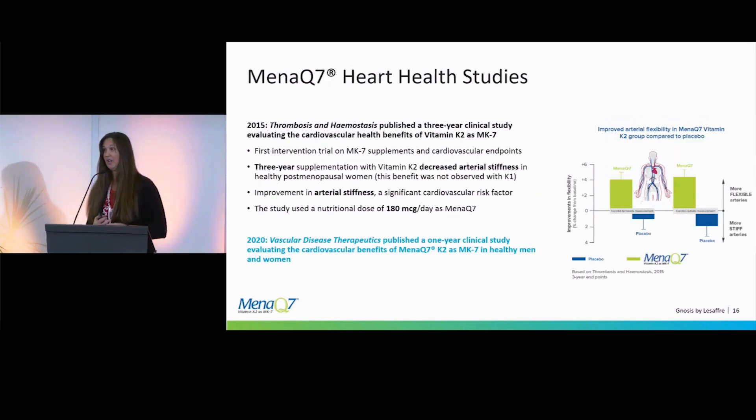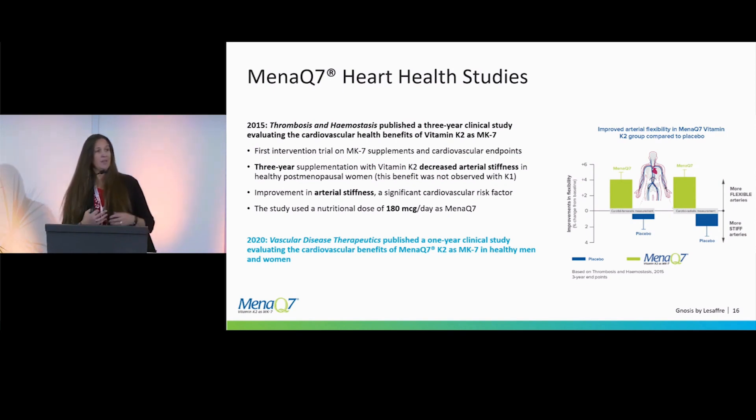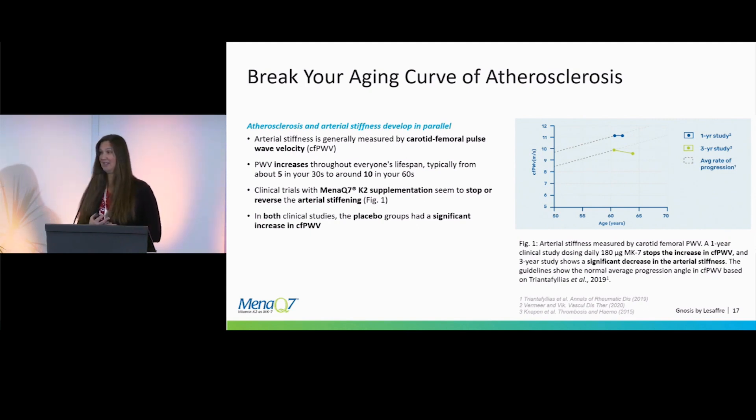The heart studies done with MetaQ7 included a three-year study showing that supplementing with vitamin K2 significantly decreased arterial stiffness. The treated group showed increased arterial flexibility, while the placebo group actually experienced increased stiffness. This was again at the study dose of 180 micrograms per day. Arterial stiffness was measured using carotid femoral pulse wave velocity over one-year and three-year periods, and MetaQ7 supplementation stopped the progression of arterial stiffness.